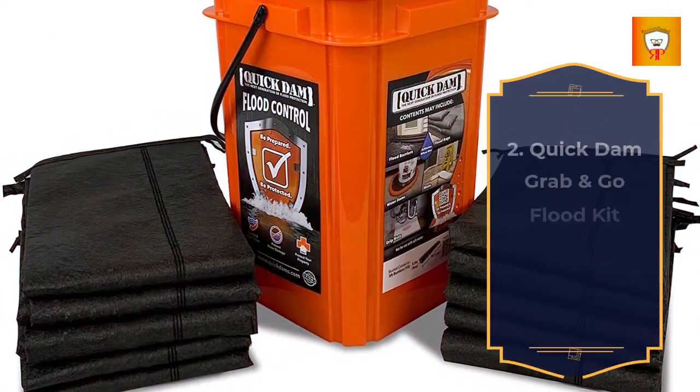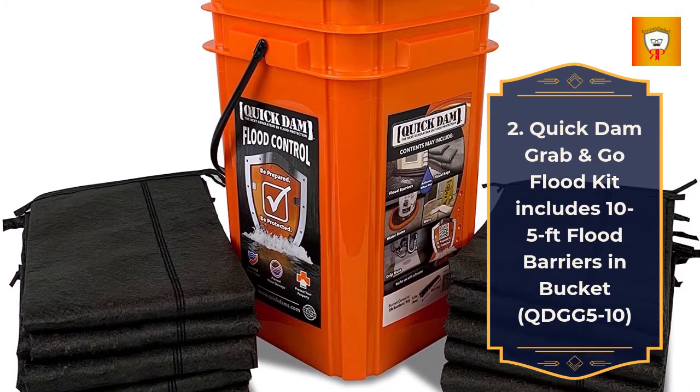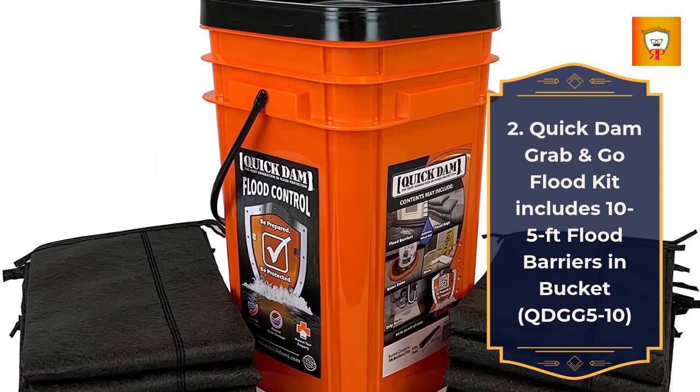2. Quick Damn Grab & Go Flood Kit, includes 10 5-foot flood barriers in bucket. Model: QDGG 510.